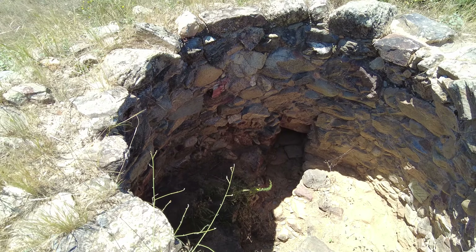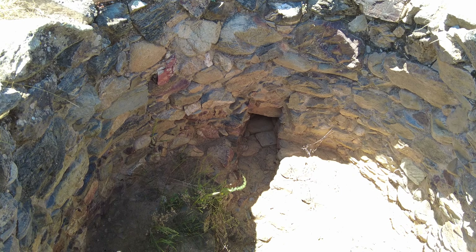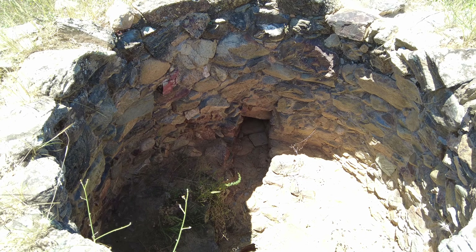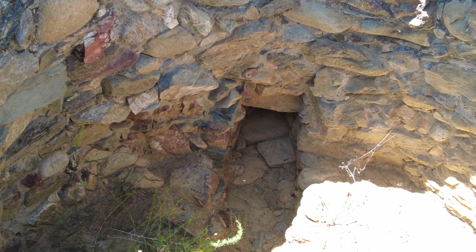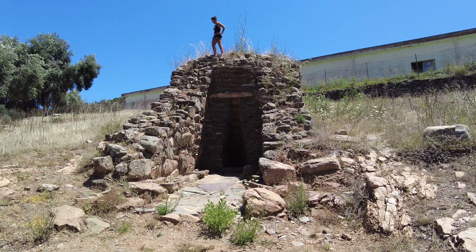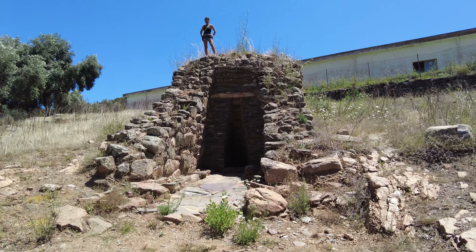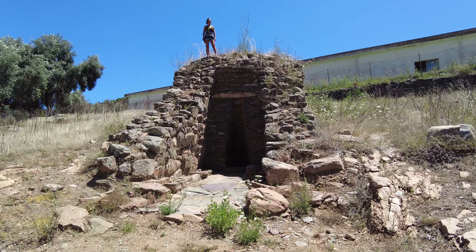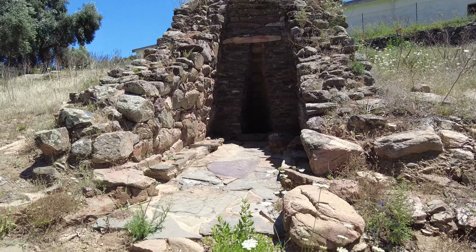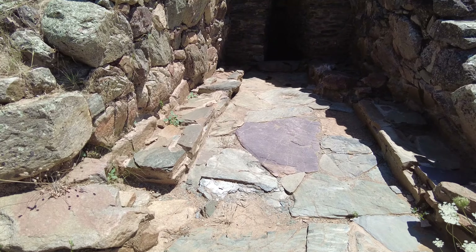There really looks like there's an entrance, or what used to be an entrance. There's really a lot of contrast. You can see Deborah on top — she is one meter sixty — so the whole structure I'd guess is around six to seven meters high.